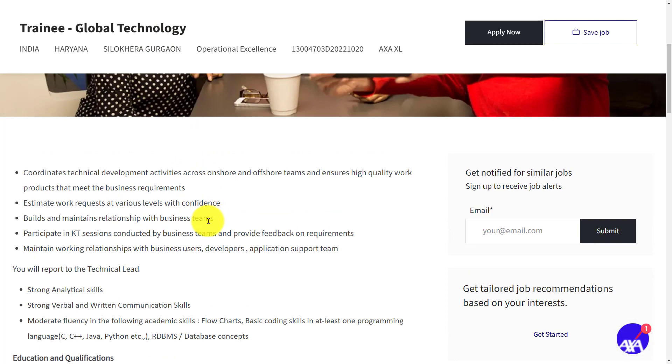If you want to apply, we have provided the link in the description — you can go through it. Hope this video is useful for you. Thank you for watching. Please do like, share, and subscribe.